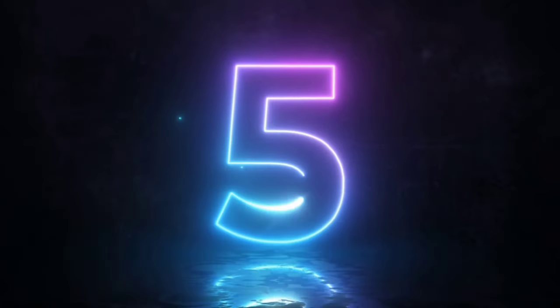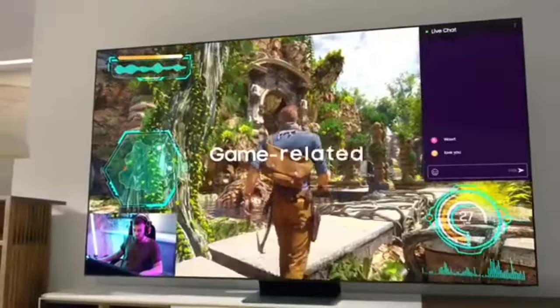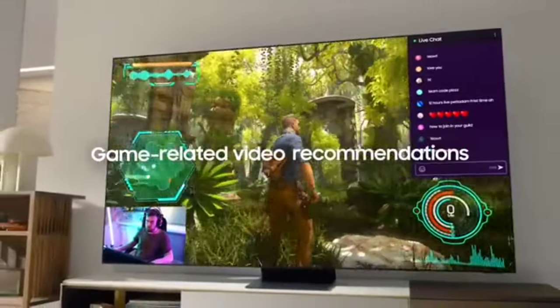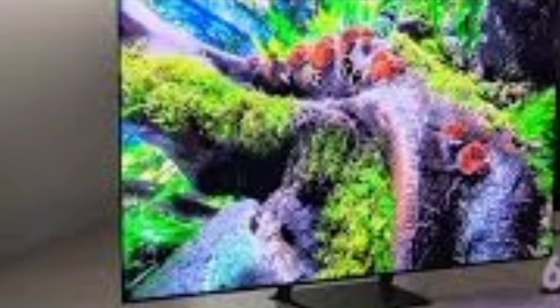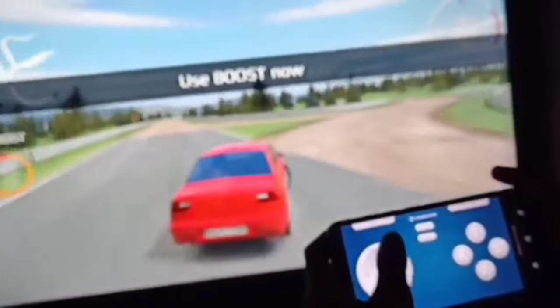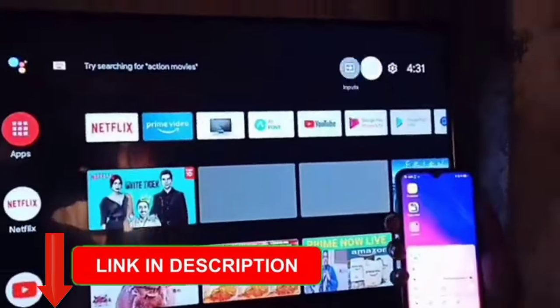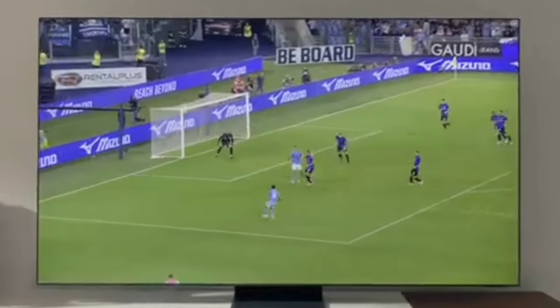In this video, we bring you the top 5 best smart TVs for 2024 that will revolutionize your home entertainment experience. Without straining your budget, get ready to be amazed by their cutting-edge features, exceptional performance, and affordable prices. The best part — we've included direct purchase links with the lowest prices in the video description. So sit back, relax, and let's dive in.